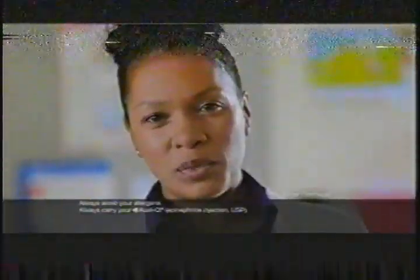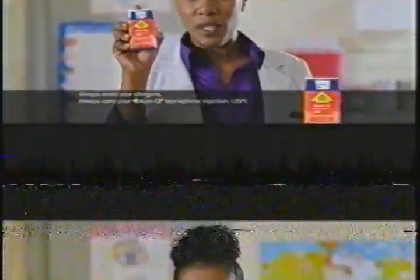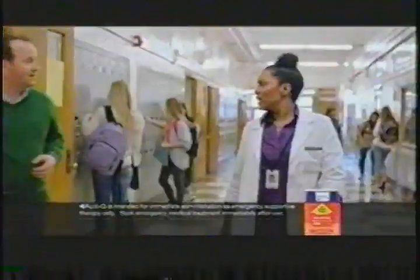Last night at our sleepover, this student had a severe allergic reaction. She always has her action plan — and AviQ. AviQ is the world's only compact epinephrine auto-injector with voice instructions. It talks you through, so you know. Injection complete. AviQ is intended for immediate administration as emergency supportive therapy only. Seek emergency medical treatment immediately after use.